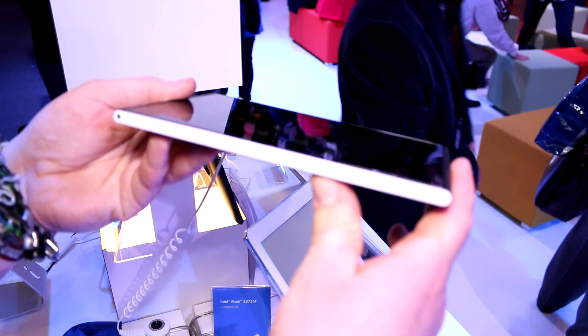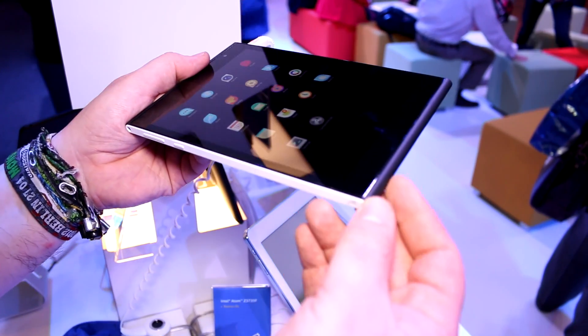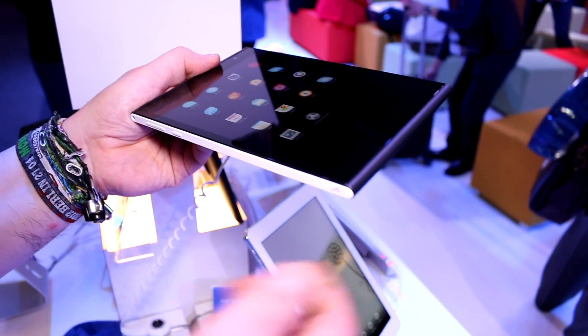The whole thing is 8.3 millimeters thick, so it's average thin, but it weighs in at 384 grams, so it's also pretty light.